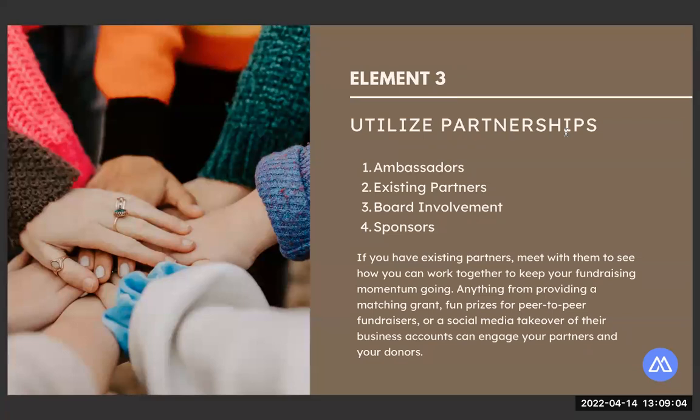It's mutually beneficial — great exposure for your partners, and they get to show their support. Also extend the ask to your board members; part of their duty on the board is tied to the financial well-being of your organization. You can ask your board to provide a joint matching grant on behalf of the board, or peer-to-peer fundraise for you. Mighty Cause has tools to help — you can create a fundraiser template to send to your board members, and you can create a team on Mighty Cause for fundraising together.